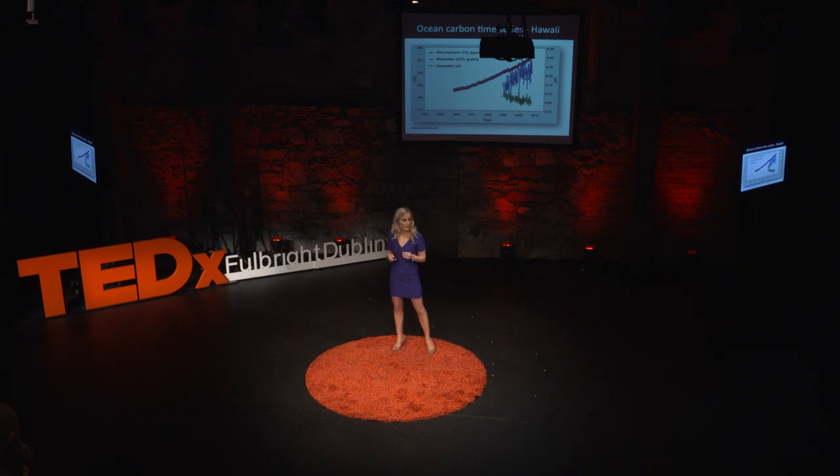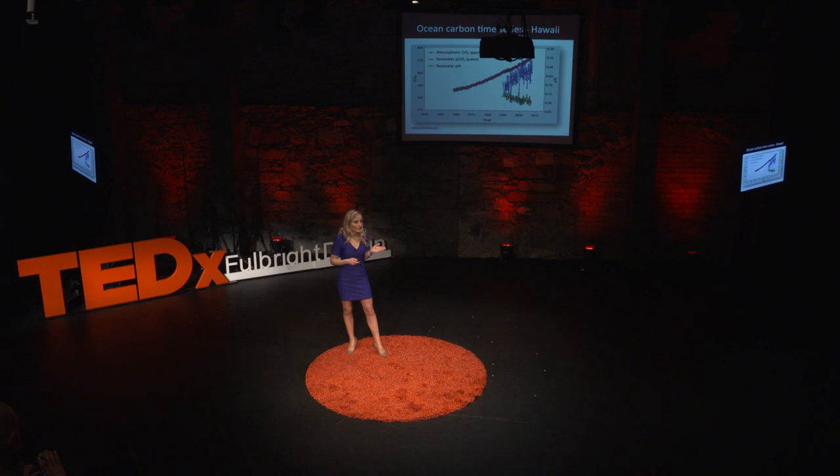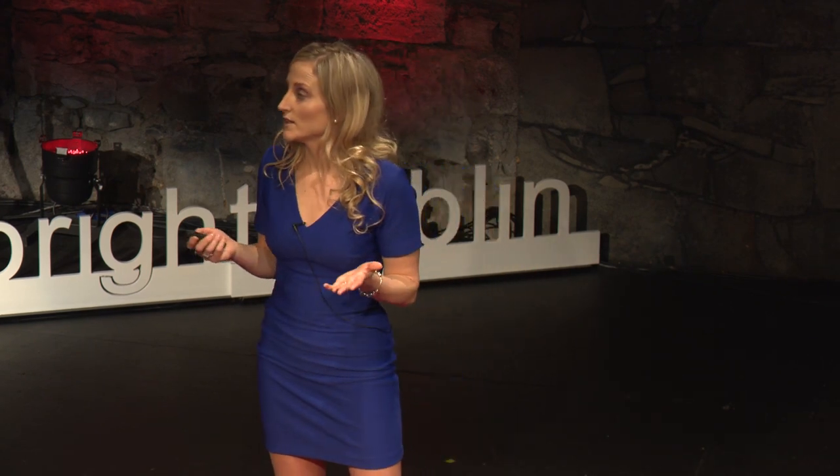Scientists have been monitoring ocean acidification for over two decades. This figure is an important time series in Hawaii. The top line shows steadily increasing concentrations of carbon dioxide, or CO2 gas, in the atmosphere, directly as a result of human activities. The line underneath shows increasing concentrations of carbon dioxide dissolved in the surface ocean, increasing at the same rate as atmospheric CO2 since measurements began. The bottom line shows the change in chemistry — as more CO2 has entered the ocean, seawater pH has gone down, meaning there has been an increase in ocean acidity.